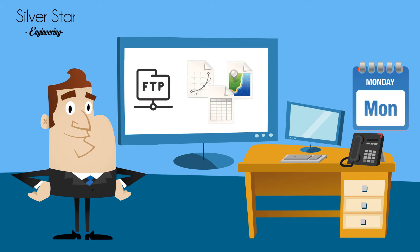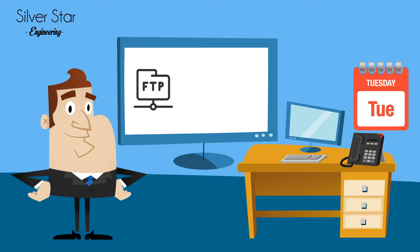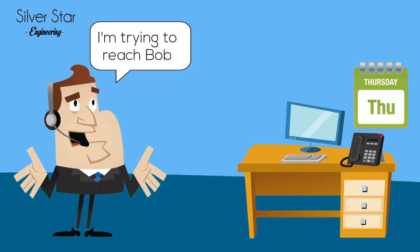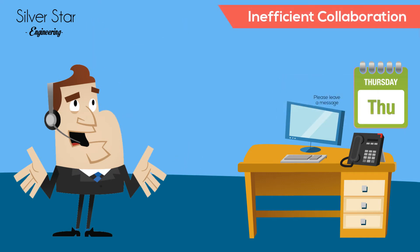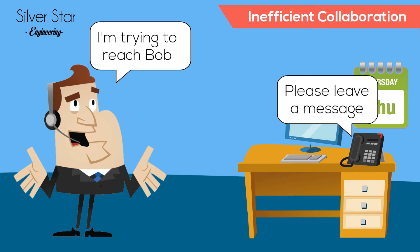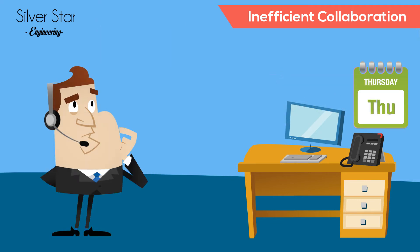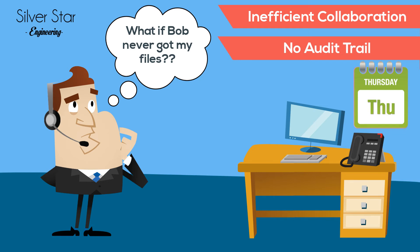Randy posted several files on Monday so his sub-consultant could create some exhibits. Randy needs these exhibits by the end of the week. Today is already Thursday, and Randy has not yet received anything. Randy tries unsuccessfully, multiple times, to contact his sub-consultant. And to make matters worse, Randy has no way of knowing if his sub-consultant has even downloaded what Randy sent him.